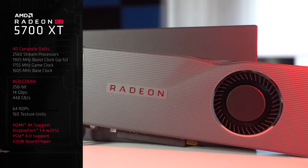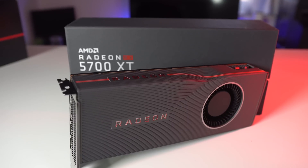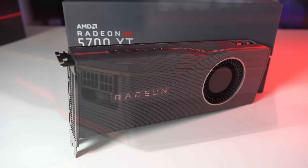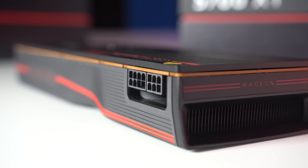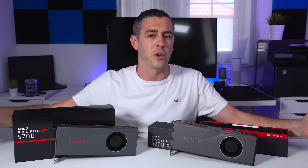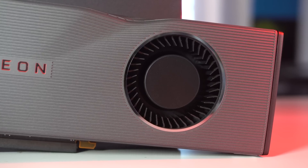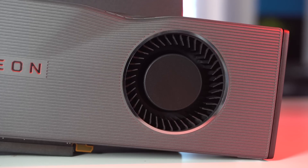It's also worth noting that both of these cards have the same power connectors, but the XT uses a little bit more power. The standard model is 180 watts whereas the XT is 225 watts. A lot of that comes down to the cooler, because as you can see both cards feature a blower-style fan. You will see from our results that yes, they are a little bit noisy — but please remember, we did all of our testing on an open-air test bench. With a blower-style card, they really do benefit from being inside a chassis, which will get rid of that high-pitched whining noise.